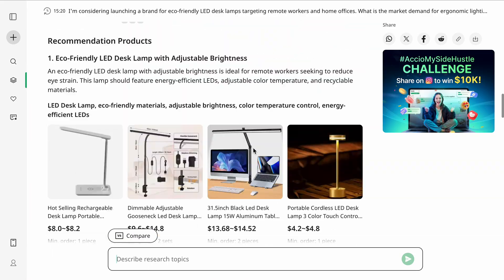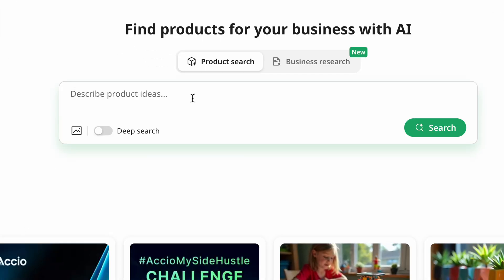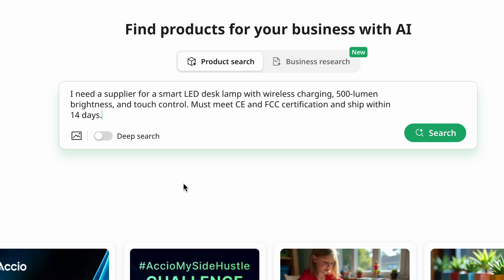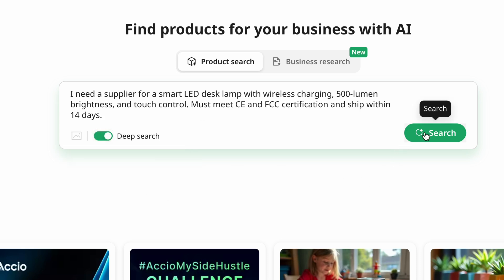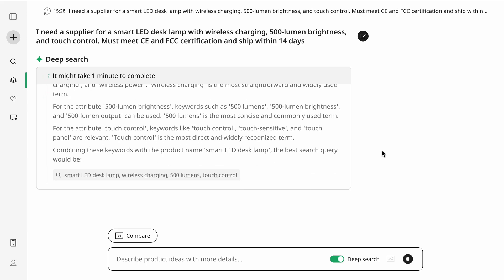Now that I had a solid product idea, I needed to find a reliable supplier — and fast. So I'm using Axio's deep search to find the best supplier for my product. Back on the search screen, I'm going to enter my prompt. And before I click search, I'll toggle on deep search, which will take some more time to give me better results from rounds of reasoning and product analysis.